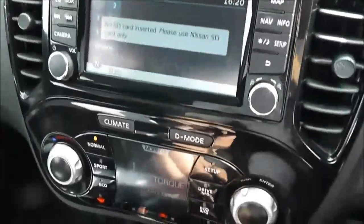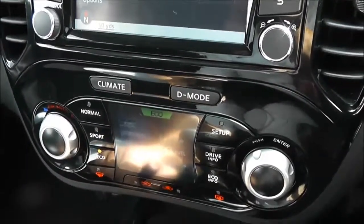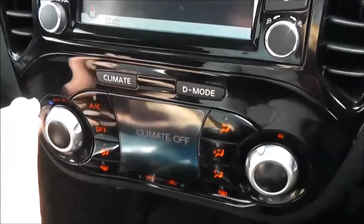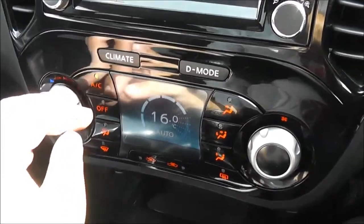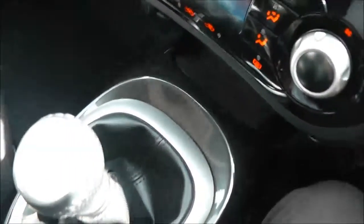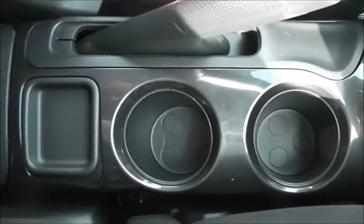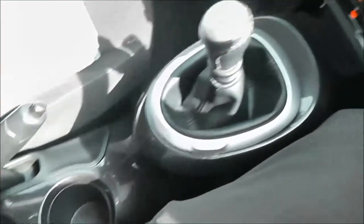Below that, we've got the Nissan Dynamic control system, which gives you three different driving modes: Normal, Sport, and Eco, to suit your own particular driving style. This dual screen is also where you can use the climate control. Below that, we've got a 12-volt socket, a USB and AUX port to connect exterior media players. Moving down the centre, there's a six-speed manual gearshift, a couple of cup holders, a coin tray at the back, and the driver also has an adjustable armrest with a generous storage space underneath.